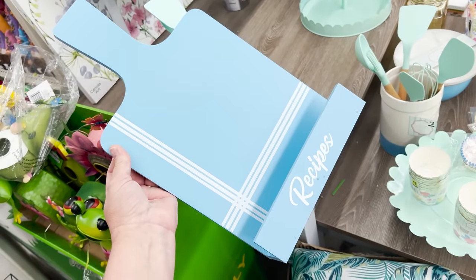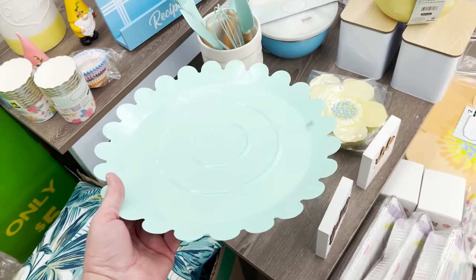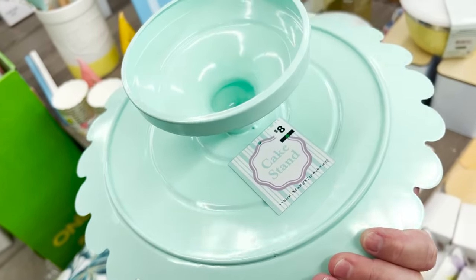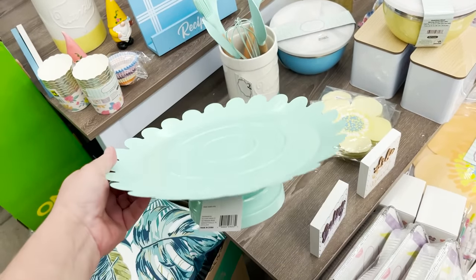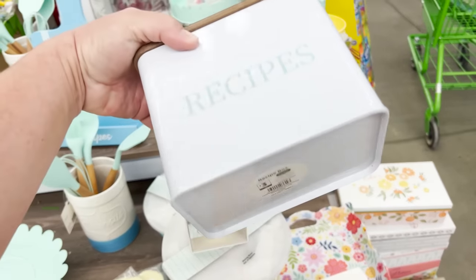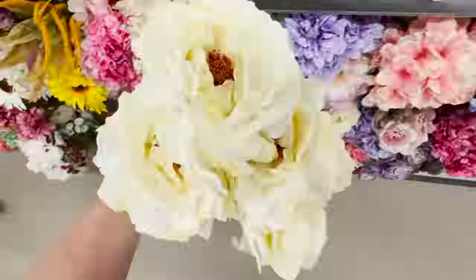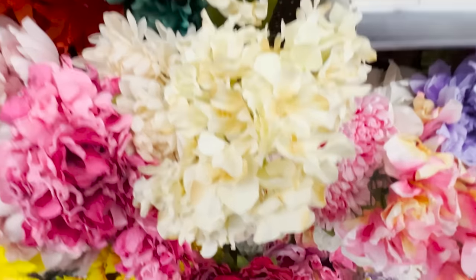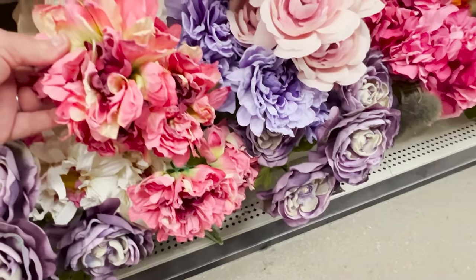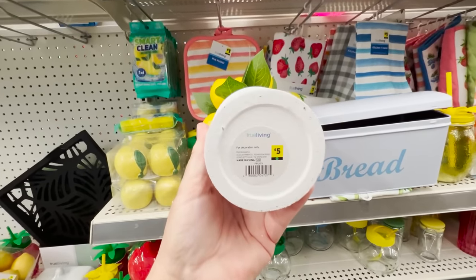They have this really cute little cookbook kickstand for only five dollars — it comes in yellow as well as blue. They also have this metal minty green cake stand for eight dollars. I love that little scalloped edge, so vintage — perfect for spring, summer, or just birthdays in general. For three dollars they have a recipe box that'll blow any place like the Dollar Spot out of the water — that'd be five bucks there. Now I want to mention their florals because it's spring and summer.